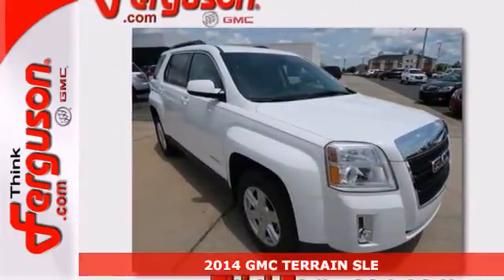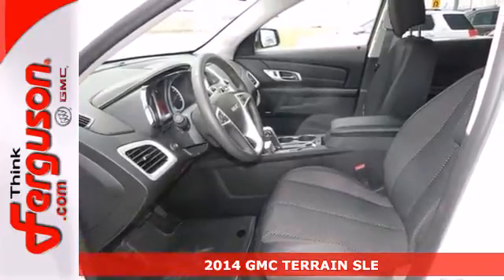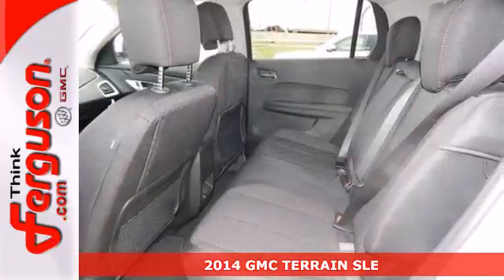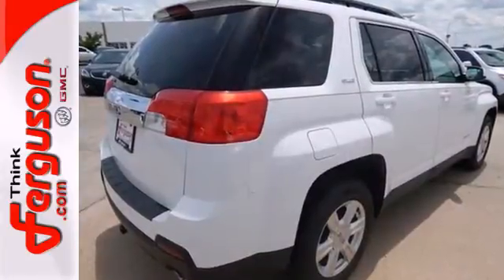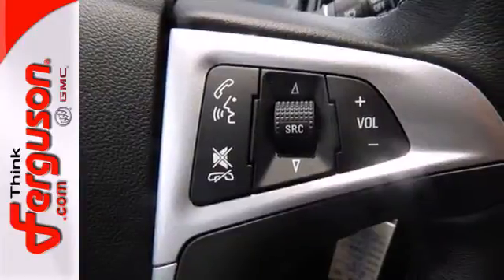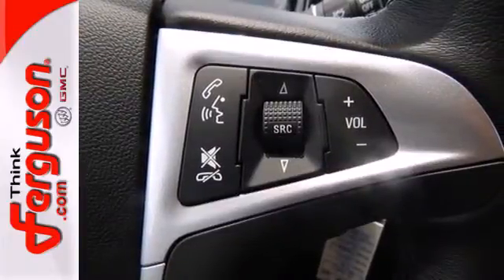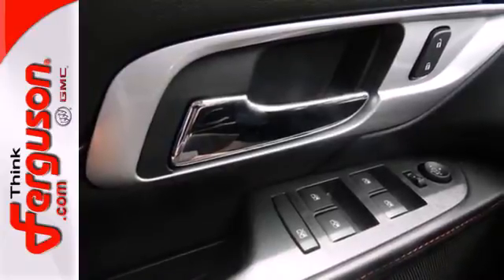Here's a 2014 GMC Terrain. It's extremely capable and versatile. Inside, the Terrain's easy-to-use multi-flex rear system maximizes space and utility. Safety equipment includes heated mirrors, multiple airbags, an emergency communication system, and stability and traction control. It's a top choice for you and your passengers.